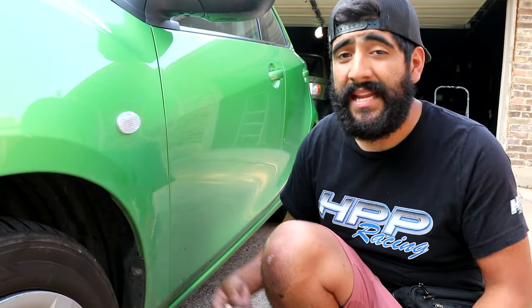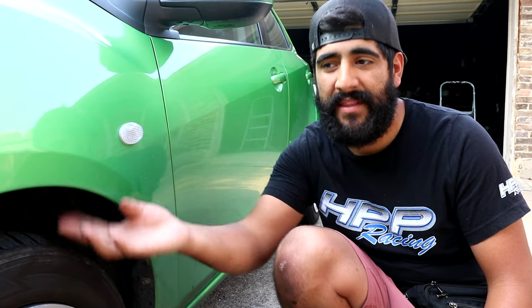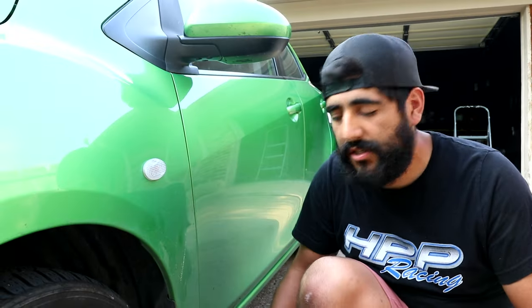One of the key things you always want to look for is rust. Down here in Texas we won't see a lot of it, but depending on the vehicle's history it might have some. Looking at the fender area, this is usually where you'll see a lot of rust happen. Water splashes or salt and grime accumulate in fender wells and can start rotting out your fenders and even lower on your rocker panels or side skirts. Looking here, this car looks pretty solid.